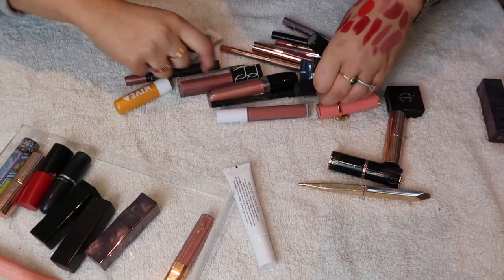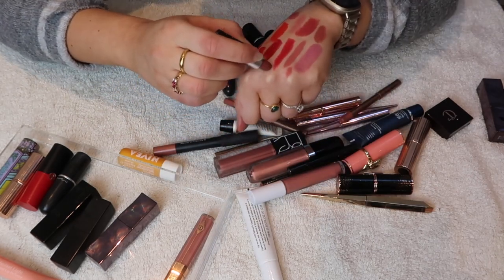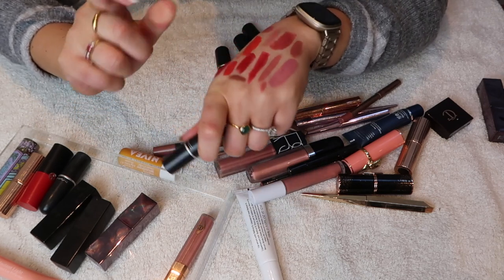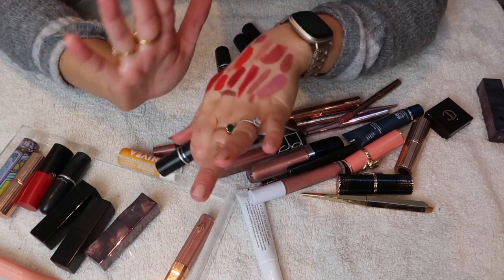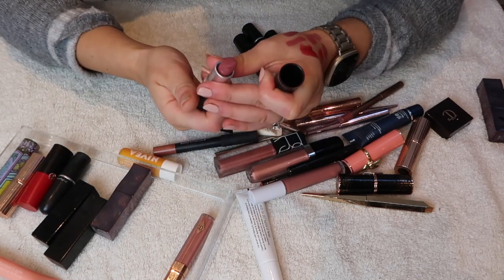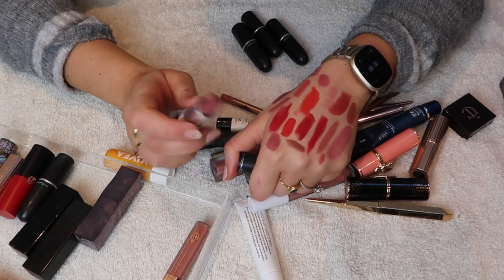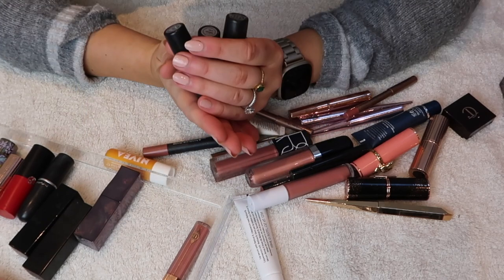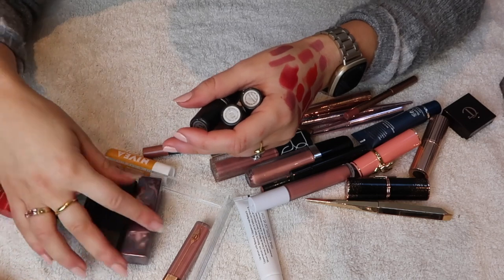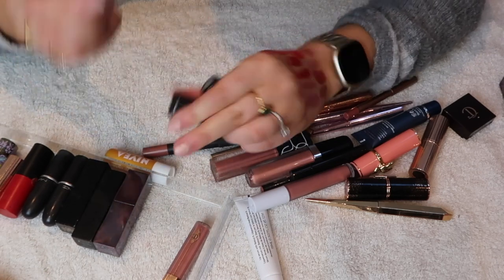I'm keeping the Charlotte Tilbury Pillow Talk lip gloss. Then MAC mattes — Whirl is way too brown for me but I'll keep it elsewhere for reference. MAC Mare is a pinky shade I don't think suits me, but I want to start wearing it more and see if I do like it because people say it's their favorite. I've got a second Ruby Woo which I don't need — I might back-to-MAC this one since that scheme ends soon in the UK.